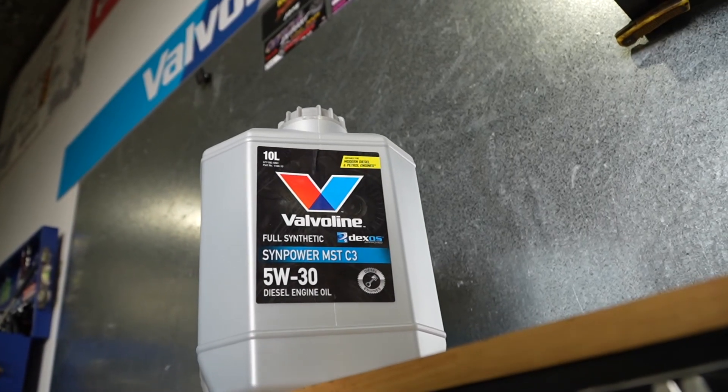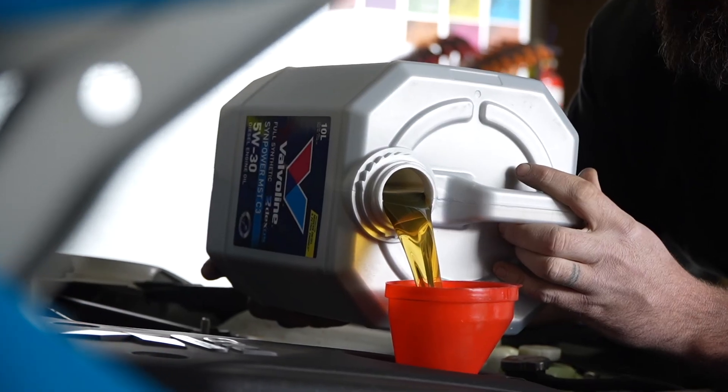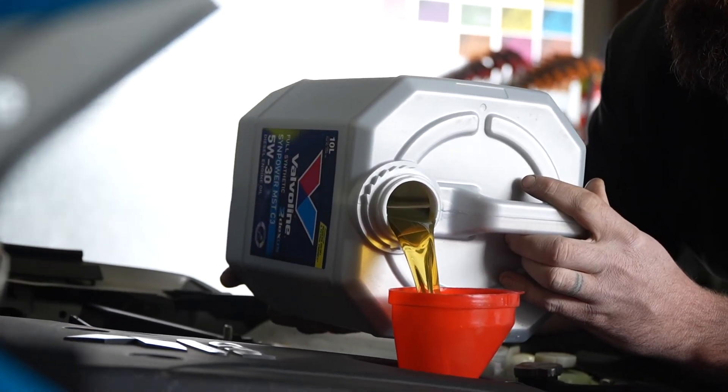As a result, Valvoline have blended low and mid SAPS oils to help combat this issue. It's crucial to run a low or mid SAPS engine oil in your DPF-equipped diesel vehicle. Failure to do so may result in a blocked DPF, poor fuel economy, low engine power, turbocharger failure, or even engine failure in extreme cases.